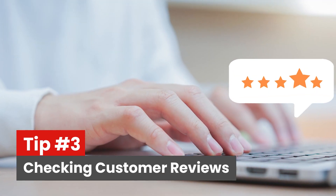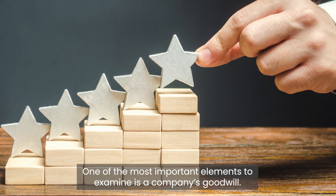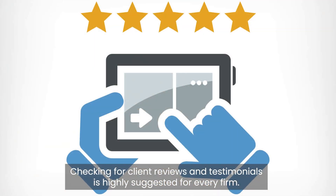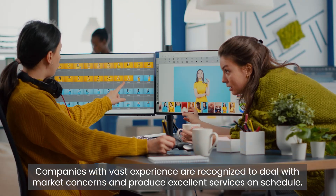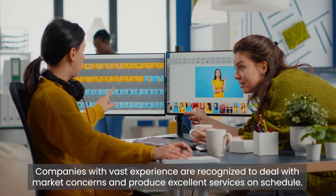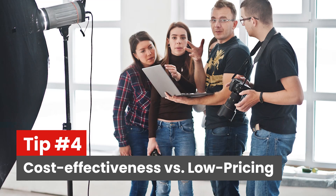Tip three: check other customer reviews about your photo editing service provider. One of the most important elements to examine is a company's goodwill. Checking for client reviews and testimonials is highly suggested. Companies with vast experience are known to deal with market concerns and produce excellent services on schedule.